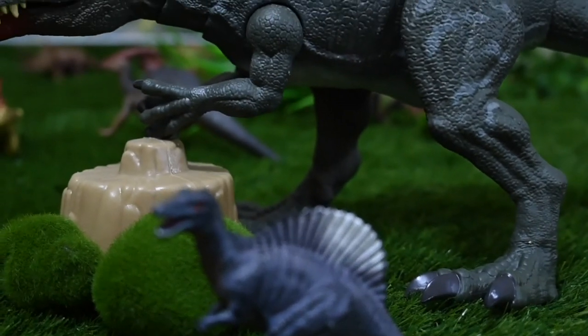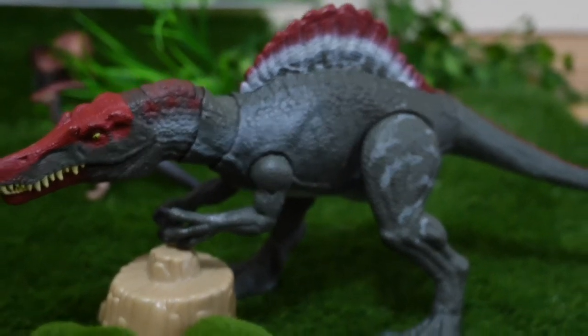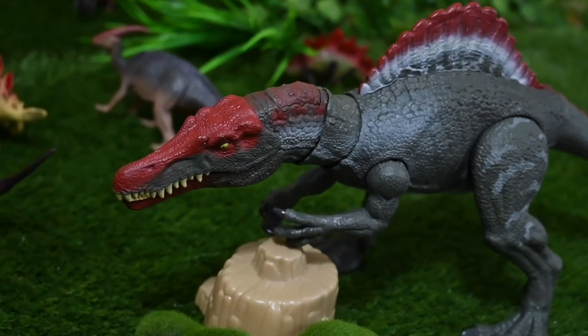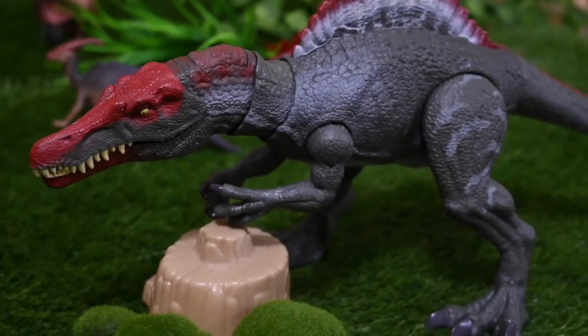This is a bigger dinosaur — Spinosaurus. It has a crocodile jaw and a spine. It's a carnivore, a meat dinosaur. It eats fish and it can swim. That's incredible!